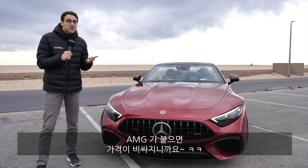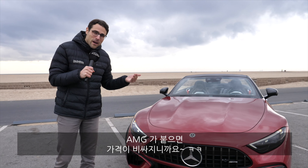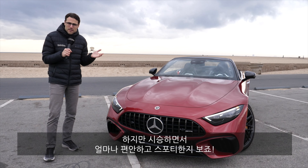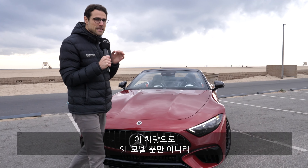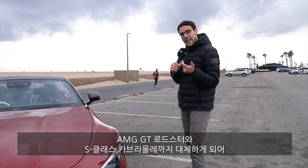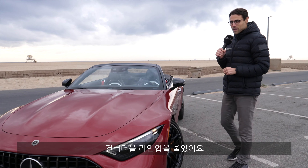Why did they do that? Well, you can actually put the price higher when it's a pure AMG model. In the driving part, we'll find out how comfortable it still is and how sporty it is. Interesting thing is that this vehicle basically replaces the sofa Mercedes SL, the Mercedes AMG GT Roadster, and the S-Class Cabriolet, because these three basically form just this one new vehicle.